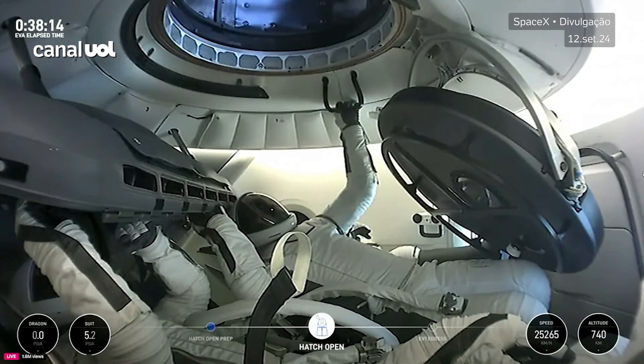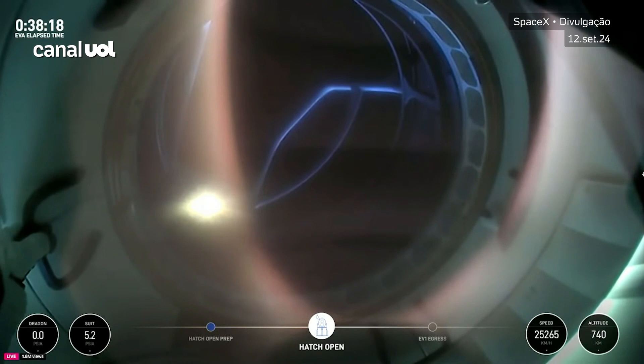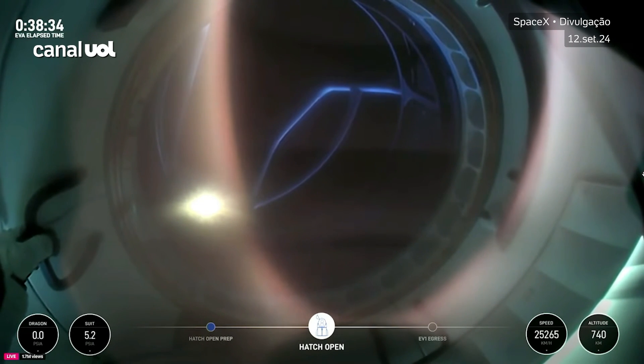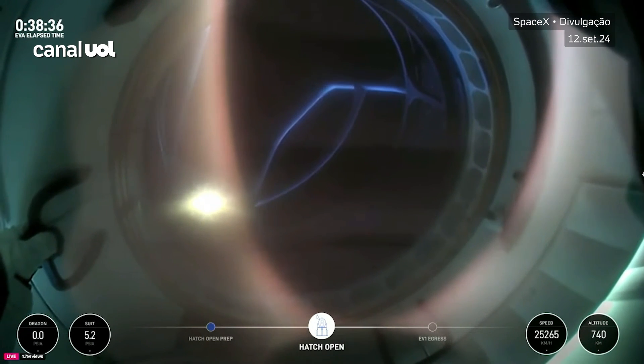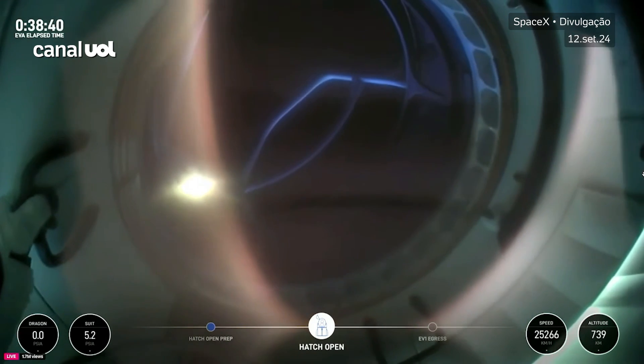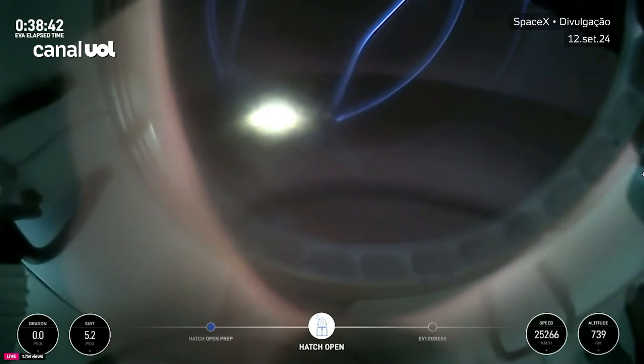If you just jumped in, we are 38 minutes into today's spacewalk and the hatch is open on Dragon. First view from a helmet cam looking out — Dragon, SpaceX, we see it stalled. EV1 is go to continue.